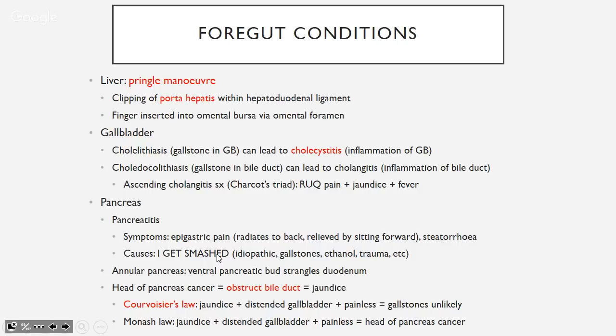Pancreatic cancer of the head can obstruct the bile duct and cause jaundice. Courvoisier's law: if you have jaundice, a distended gallbladder, and it's non-tender/painless, the cause is probably not gallstones — in Monash terms, think cancer of the head of the pancreas. Jaundice + distended non-tender gallbladder = head of pancreas cancer.